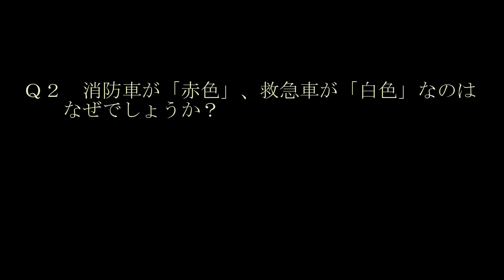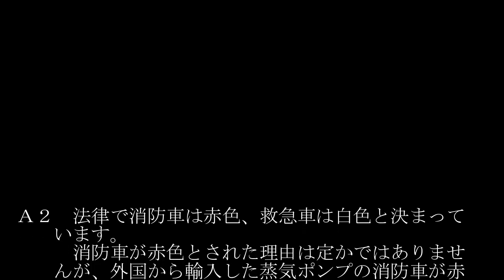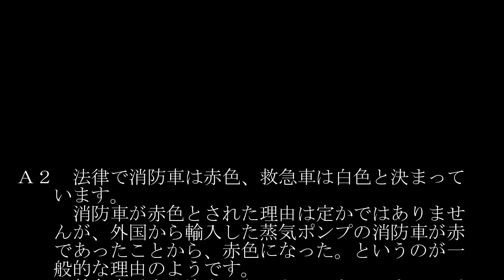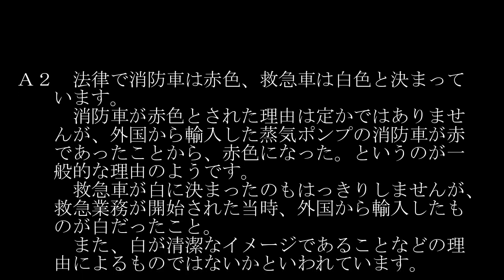第2問。消防車が赤色、救急車が白色なのは、なぜでしょうか？正解は、法律で消防車は赤色、救急車は白色と決まっているからです。消防車が赤色とされた理由は定かではありませんが、外国から輸入した蒸気ポンプの消防車が赤色であったことから、赤色になったというのが一般的な理由のようです。